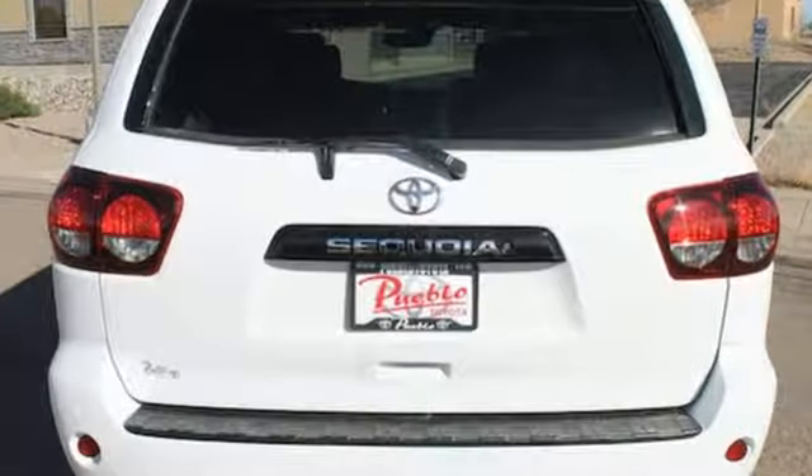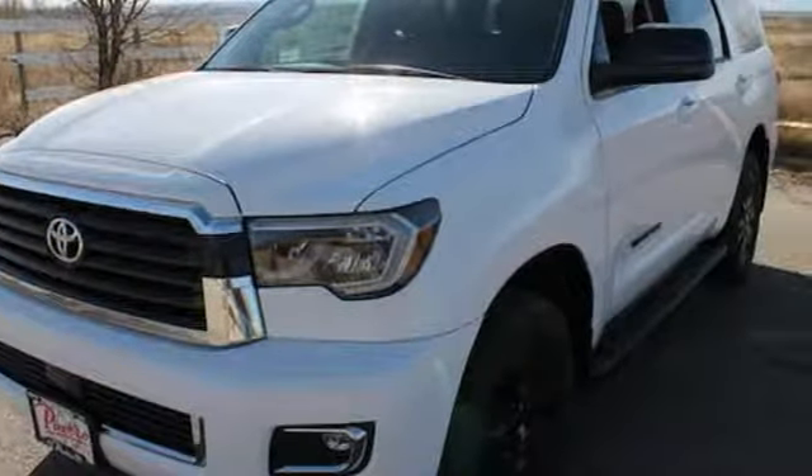The family hauler with a zeal to do more. Get a sense for all it can do with a test drive today.